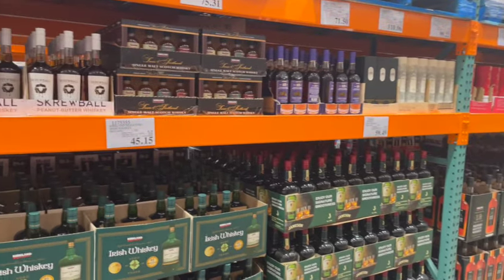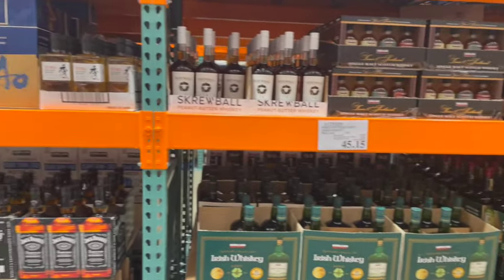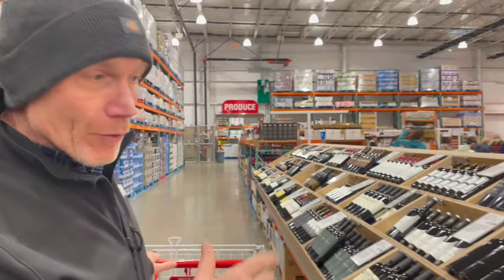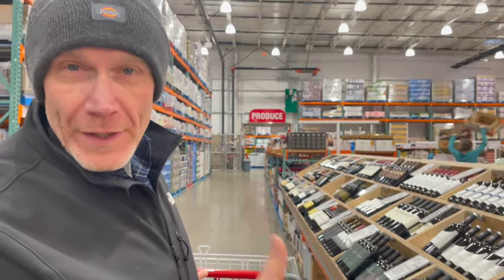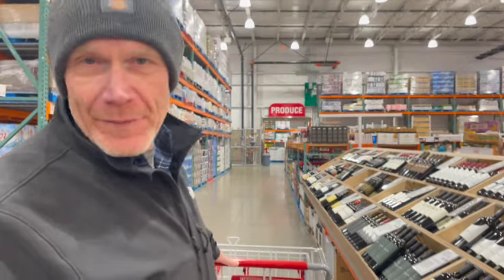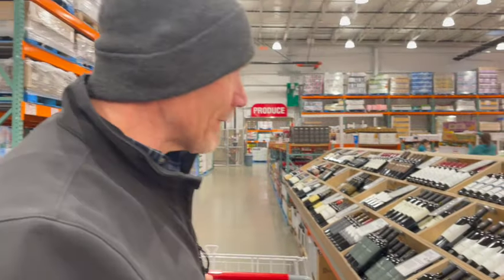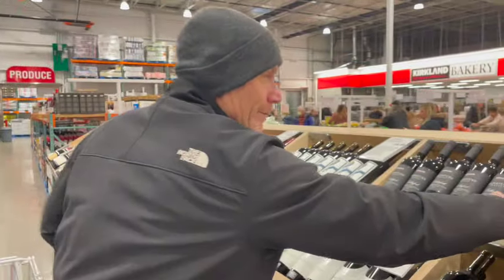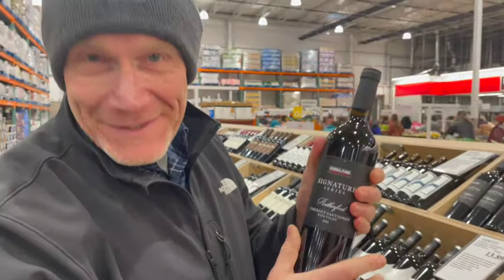We've got some Jack Daniels and Jim Beam. They have a really good wine selection — wine from Washington, Oregon, the Pacific Northwest, California, and also nice wines from France, Italy, and even some from Germany. And looky here — Kirkland makes its own wine.